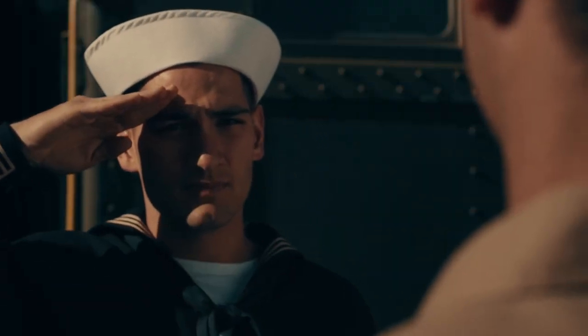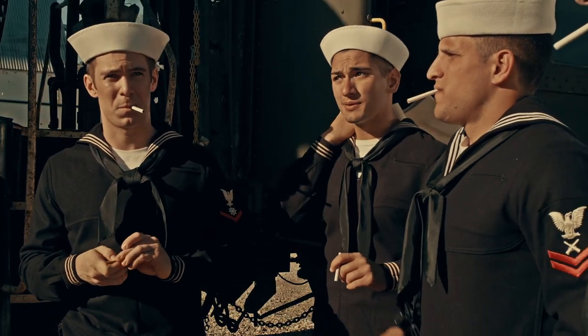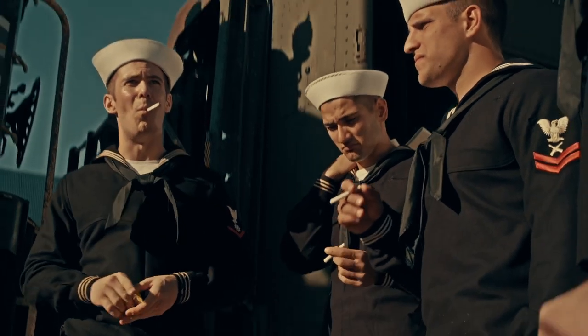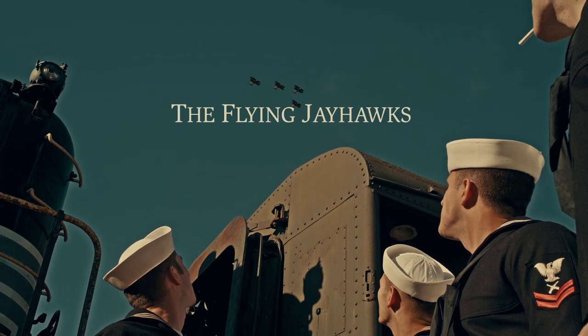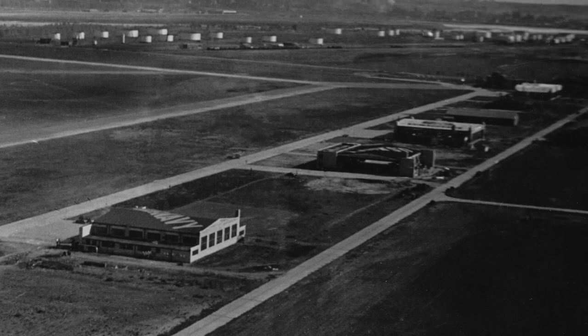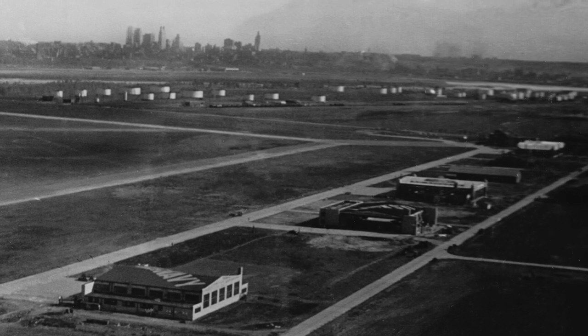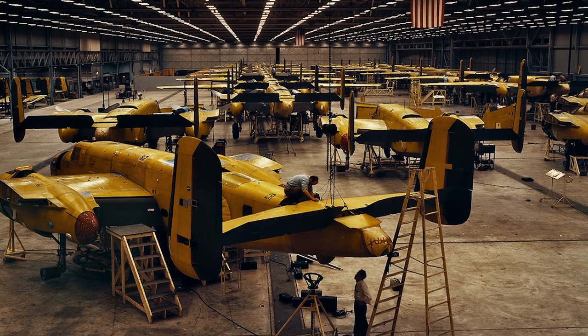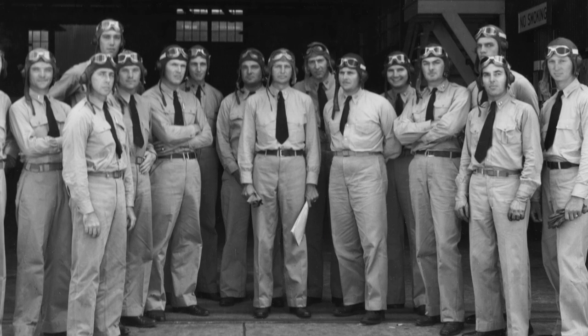In 1942, United States Navy personnel began to pour into the small Kansas town and the skies over Olathe would never be the same. A small auxiliary Naval Reserve aviation base had been operating out of Kansas City's Fairfax airport since 1935, but with the start of the war and a new North American aircraft factory now on the site, the Navy couldn't expand the base to meet the needs of training thousands of new pilots for World War II.